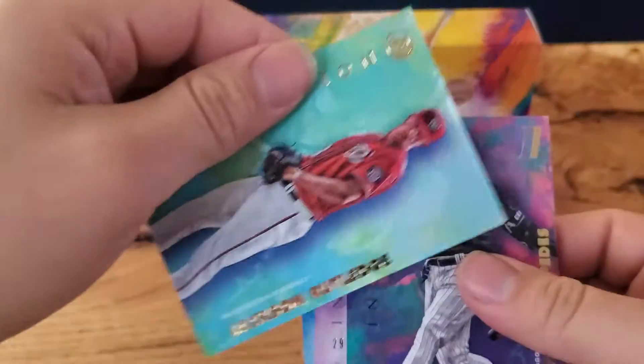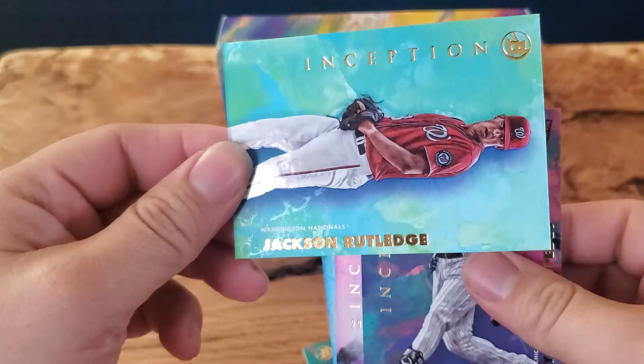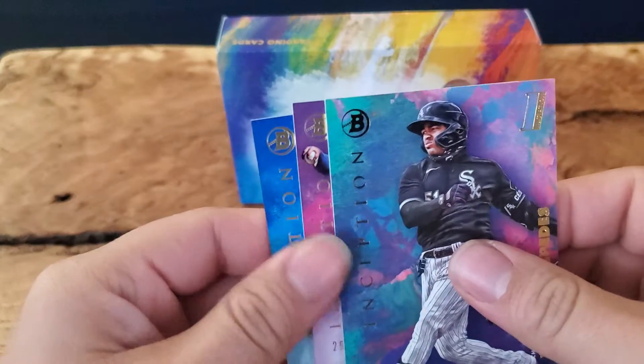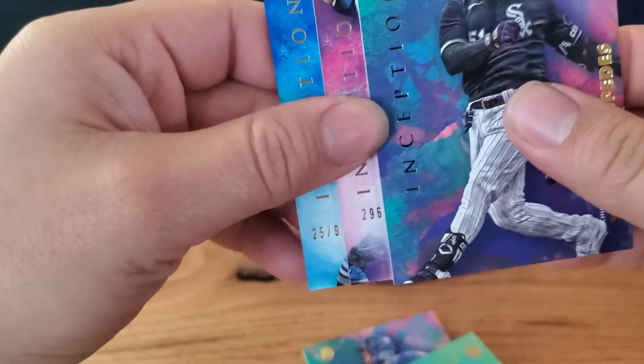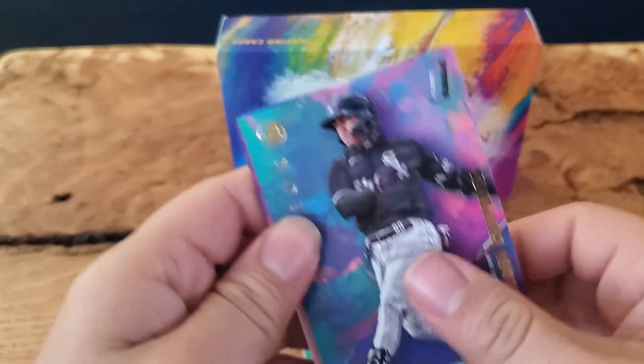Got a Jackson Rutledge for the Nats. Two cards left and they're both autos — both numbered. One's out of 99 and one's out of 400. Let's do the one out of 400 first.